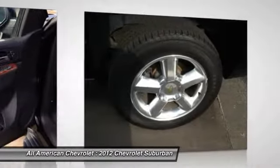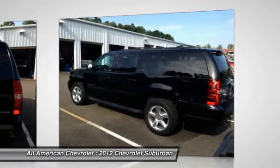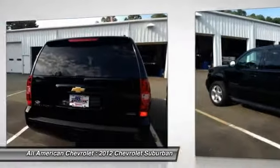The 2012 Chevrolet Suburban, the Tahoe, Tahoe Hybrid, and Suburban are all sturdy full-size trucks oriented toward carrying heavy loads of passengers or cargo and towing large trailers.